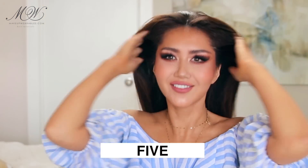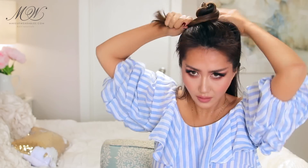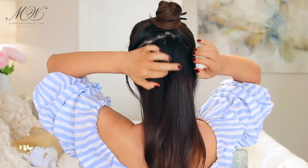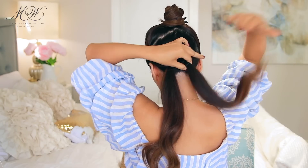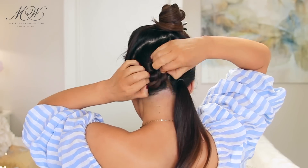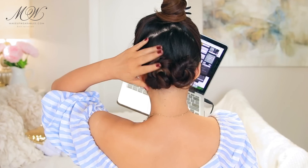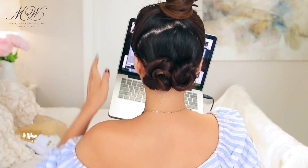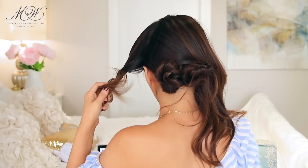Lastly, here's another really easy updo. Divide your hair in half, clip away the top, and with the bottom section make two small buns. By the way, if you have thin hair this hairstyle is amazing for you because it makes your bun look really thick at the end. After you make your two small buns, divide the top section in half and start wrapping it around these two buns.